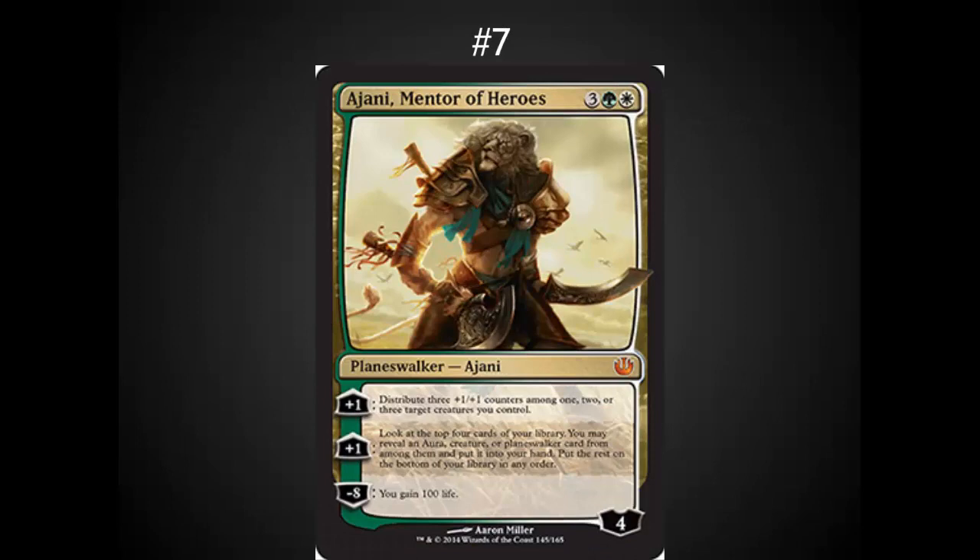In the number 7 spot, we've got a Johnny card — this is the Selesnya Planeswalker we've all been looking for. Very solid Planeswalker. The plus 1/plus 1 counters can do a lot of damage. The plus 1 allows you card advantage. The minus 8 is basically a win in 90% of situations. This is a good Planeswalker. The only thing I don't like about it is it doesn't really have a good way to defend itself, and for a 5-drop, that's really an oversight. He's going to be a fun casual card and a solid card in a green-white deck as the top of the curve for an aggro deck.